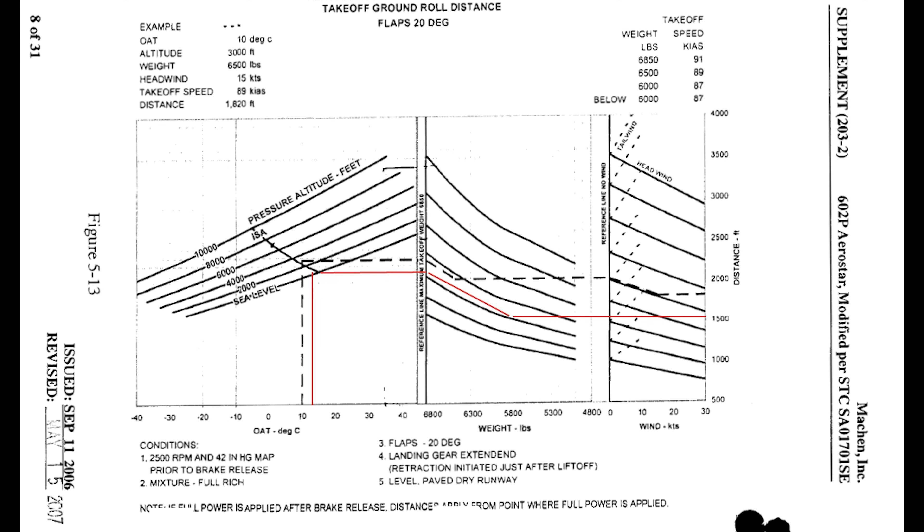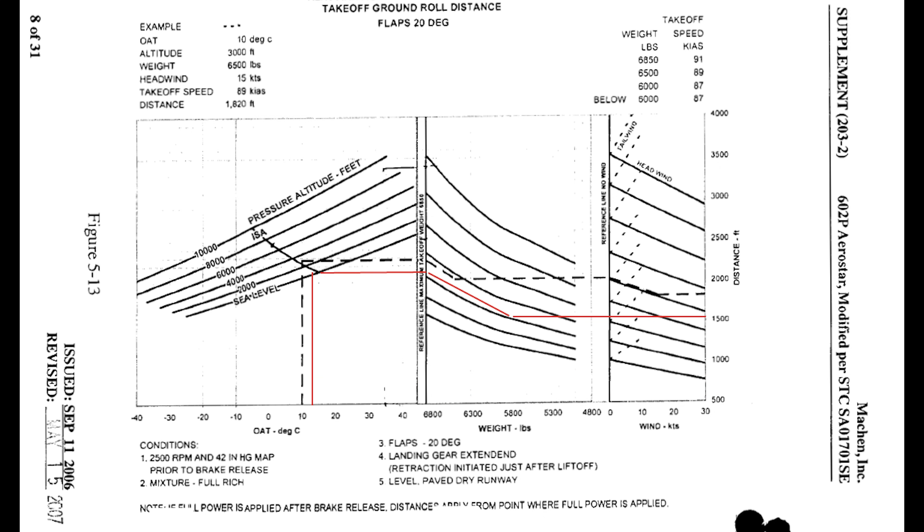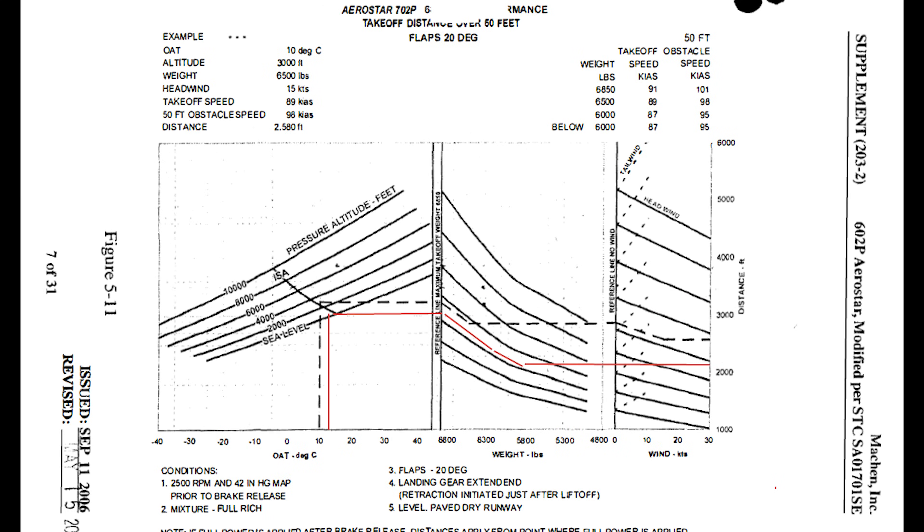The next performance number we want to look at is the ground roll — what distance at the point of rotation? There was a recent accident in Germany, a very sad one, where a pilot tried to take off from a runway that was just a little over 2,000 feet long in a 601P, which doesn't have the power that the 700 has, and didn't make it and everybody died. I'm not suggesting that you use these numbers and go into a field that your charts say you can make it out of, because things can happen. You want to take the precautions and put enough margin and safety factor into what you're doing to make sure that if you do have an issue, you're not going to end up dead.